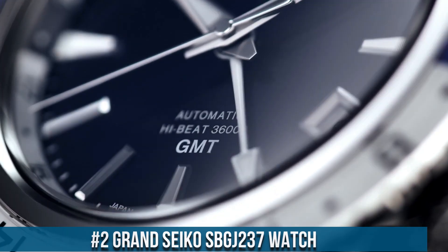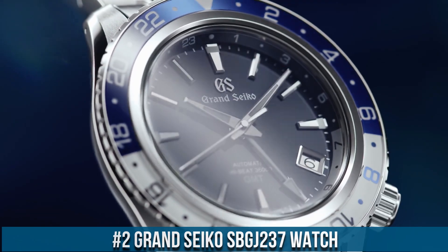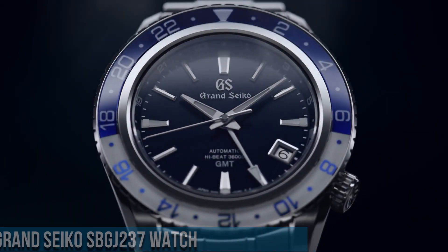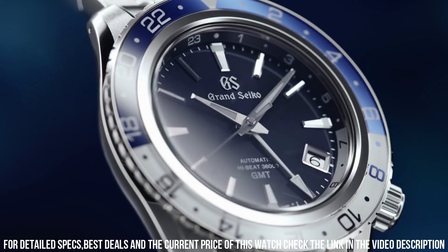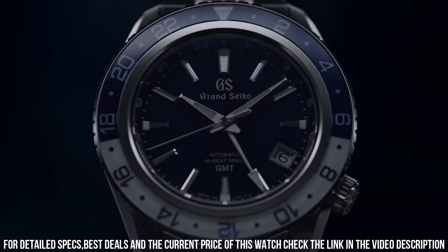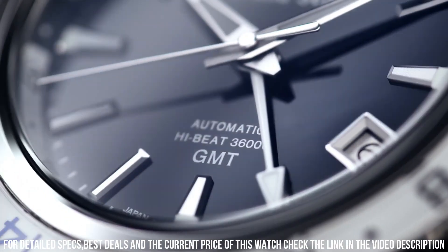Number 2. Grand Seiko SBGJ8WO-137. Exterior: Stainless Steel. Case Back: Screw. Glass Material: Dual Curve Sapphire Crystal. Glass Coating: Anti-Reflective Coating on Inner Surface. Lumi-Bright on Hands, Index, and Bezel. Case Size: Diameter 44.2mm, Lug-to-Lug 50.6mm, Thickness 14.4mm. Bandwidth: 21mm.